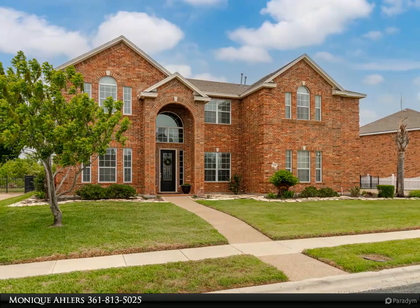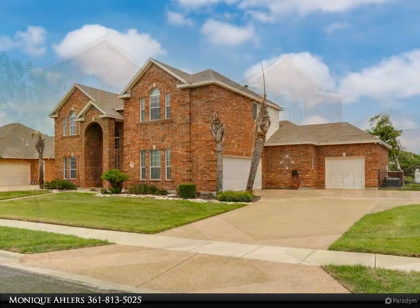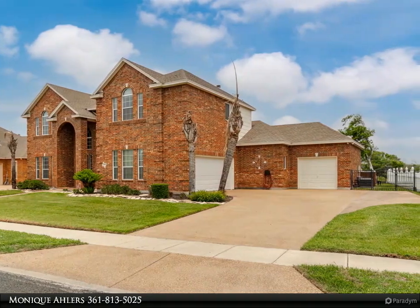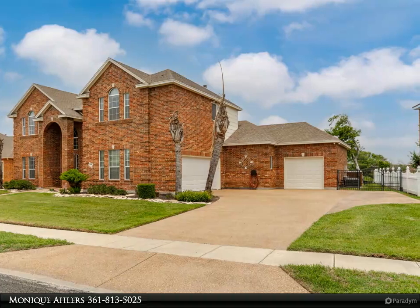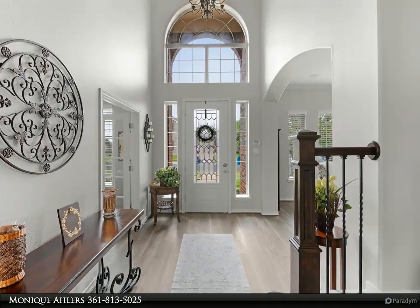Upon entry, notice the 31-foot foyer providing a welcome feeling that continues throughout the home. Notice the office with access to a half bath, the formal living room — which could be a formal dining room — conveniently located just steps from the gorgeous kitchen.